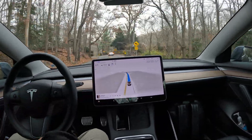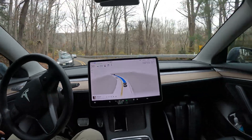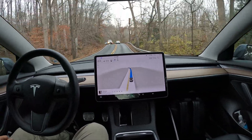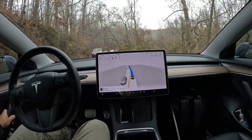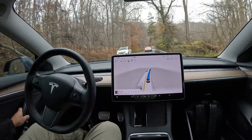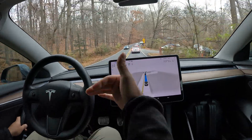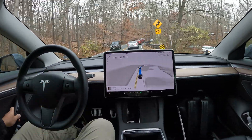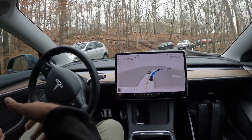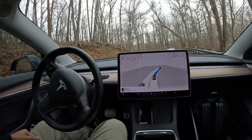Pay attention and subscribe to the channel if you haven't yet. Take a look at how FSD is doing — a very sharp curve coming up here, nice job handling it. As you can see, we've got traffic coming on both sides. I'll drop the speed down to 40 so FSD knows not to exceed that, but if it has a car in front of it, it knows not to close past a certain distance, based on the profile you select.